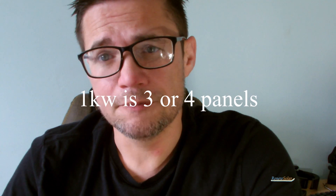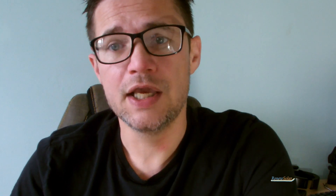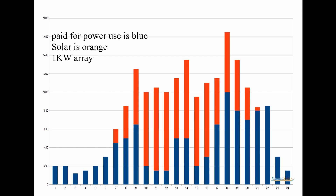For most homes on a grid-tied system with no battery, you could probably get away with about a one kilowatt installation. If you've got batteries, on the other hand, you'll use those batteries at night at peak rate, offsetting more of your electricity costs — and that makes a huge difference. But if you buy batteries, you need a bigger solar array to charge them.